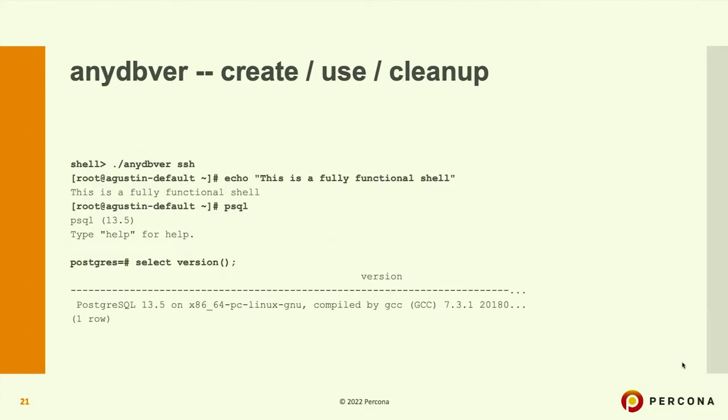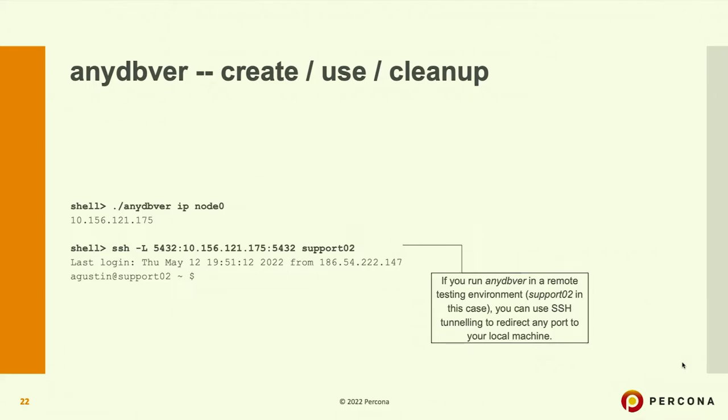Since we are using LXC, the instance runs within a container. To get access to it, use the SSH command — by default it will try to log into node zero, which in a single-node deployment is the only node. NDPVR SSH gets you into the container with a fully functional terminal, just like Docker exec -it container_name bash. From there, you can use psql to access the database.